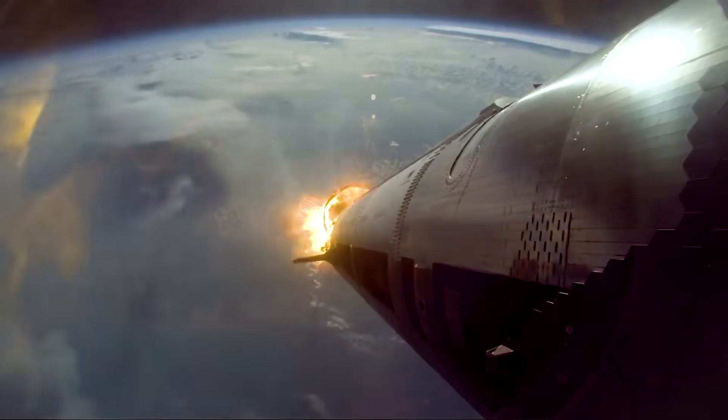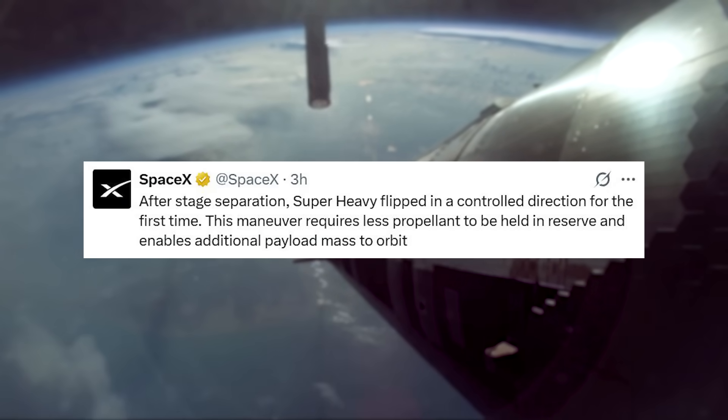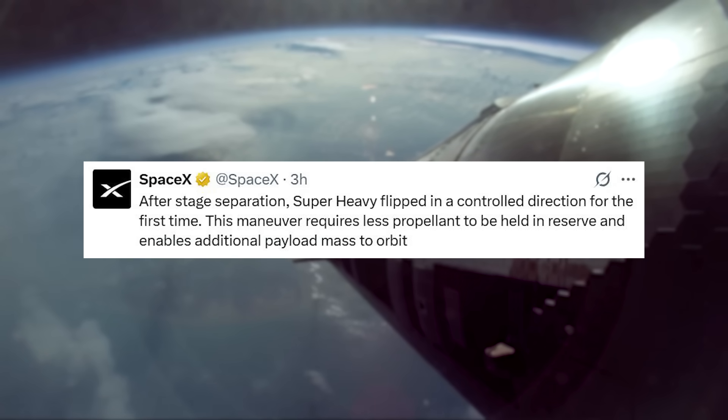Regarding the new videos, SpaceX tweeted saying: after stage separation, Super Heavy flipped in a controlled direction for the first time. This maneuver requires less propellant to be held in reserve and enables additional payload mass to orbit.